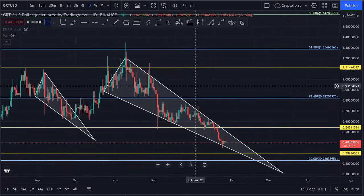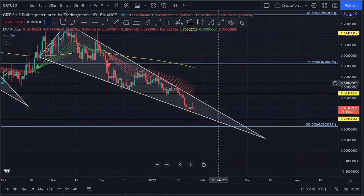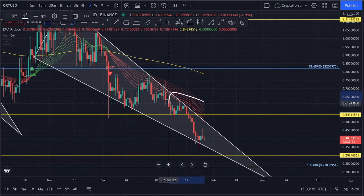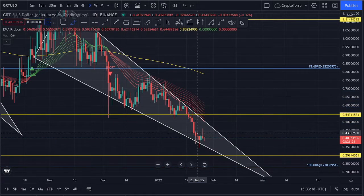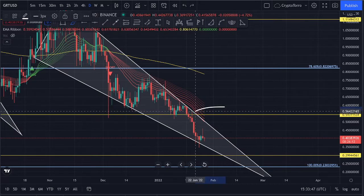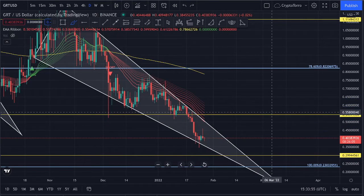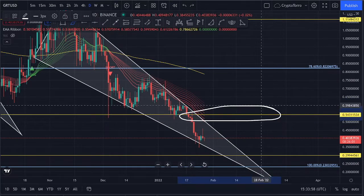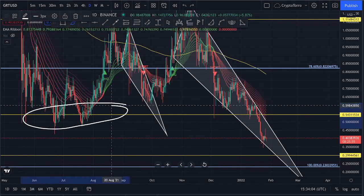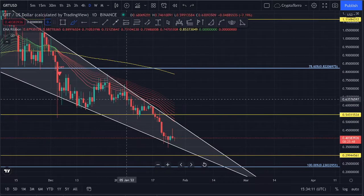I would like to take a look at the EMA ribbon and the MACD on the daily time frame. You can clearly see that the EMA ribbon is actually serving as a level of resistance above us, aligning itself together with this descending resistance. If we see a further increase, we have to take into consideration that there are multiple layers of resistance above us — the descending resistance, the EMA ribbon on the daily time frame, and a horizontal level of resistance above where we previously found support.